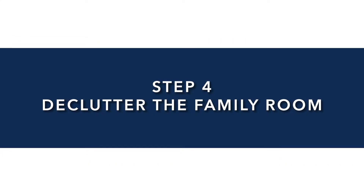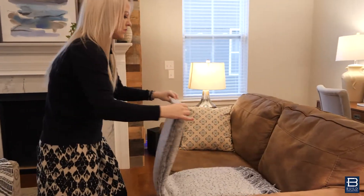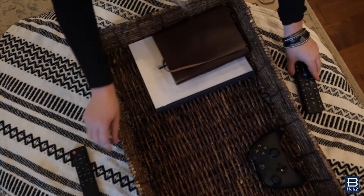Step four is the family room, where you want to declutter. Pick up anything that's laying on the coffee tables and just make everything look nice and neat. Fold the blankets, fluff the pillows. Maybe find a stash spot where you're just throwing things — you might have to play 'find where I put it' later, but just have a spot where you can put all the clutter.